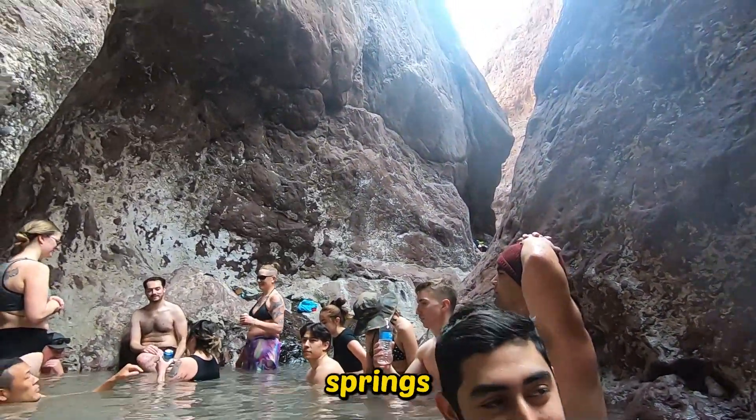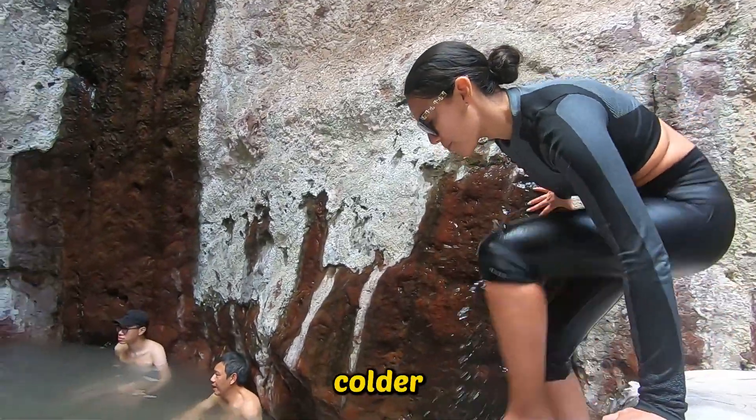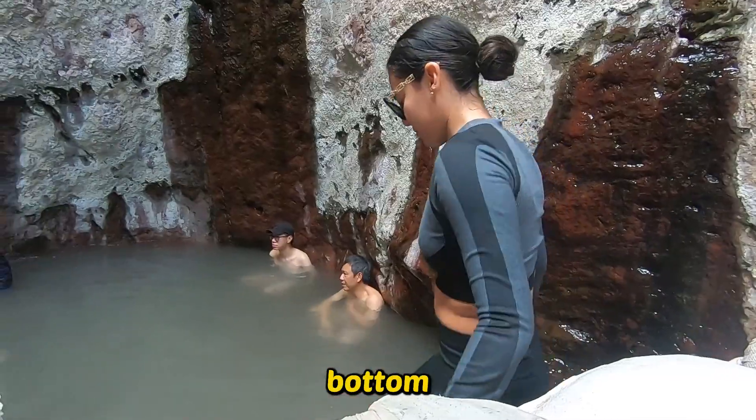There are about four different hot springs. The top one is going to be the hottest, and the more you go down, it will get colder. Trust me, my nipples were hard at the bottom.